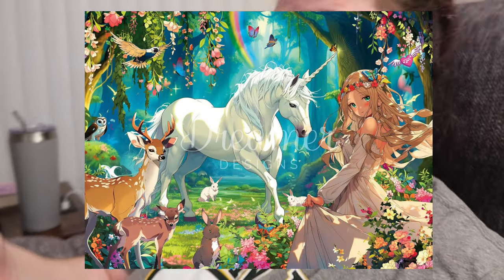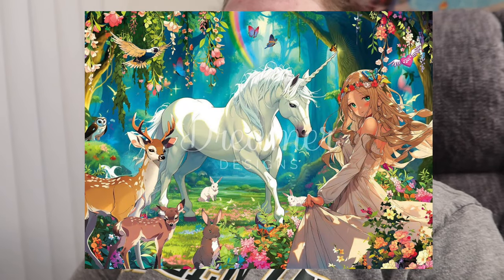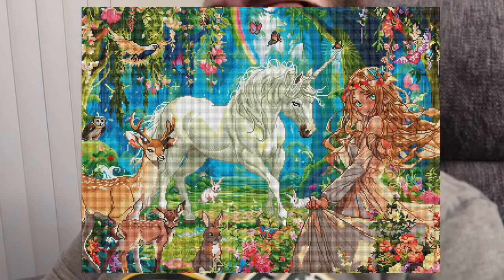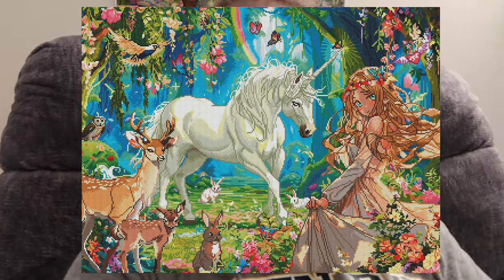Let's talk about the first sneak peek from Dreamer Designs. The more I'm thinking about it, I kind of wonder if they could put this one on my order — maybe wait until Saturday and then get this one because I really like it. This is Fairy and Unicorn by Michael David Ward — square drills, 80 by 60 centimeters, 69 colors with seven ABs. This is a really really fun painting. Maybe I'll see if they can do that.